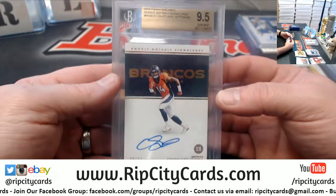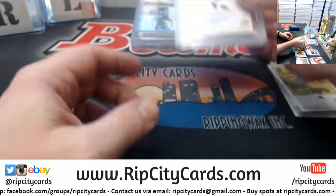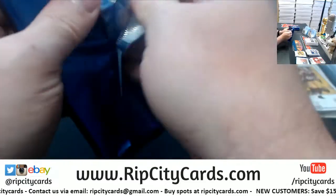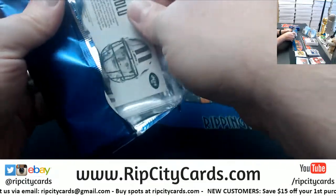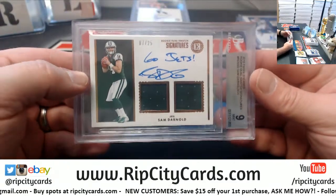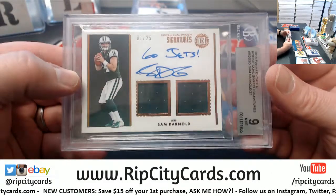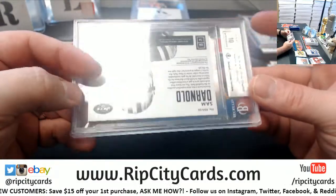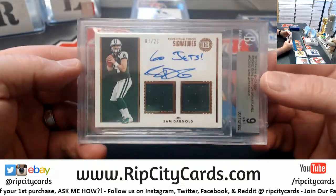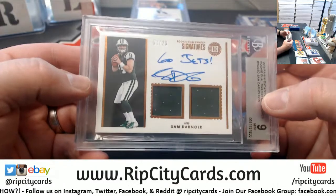Corden Sutton, 23 out of 50 for the Broncos — 9, 5, 10. Sammy D, 7 out of 25 for the Jets — dual rookie swatch signature. 9, 10. That's a hot mess of a signature, hot mess.